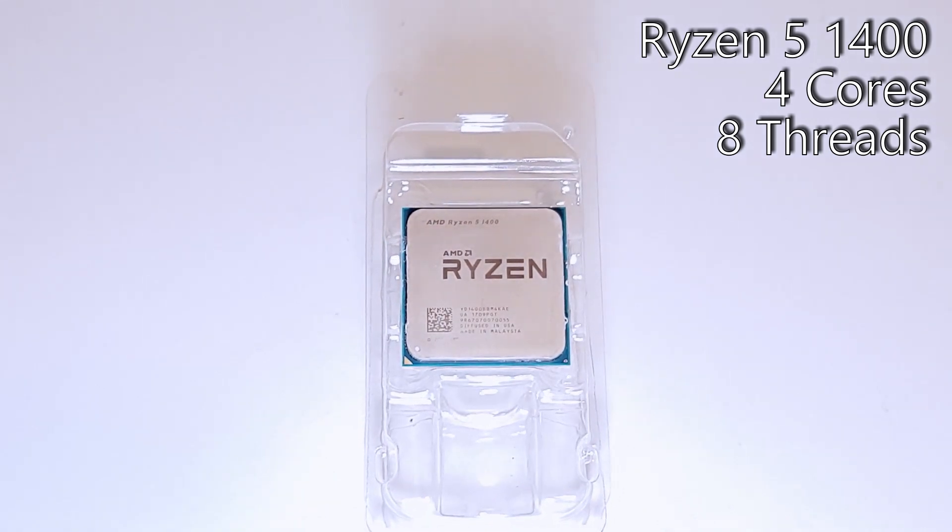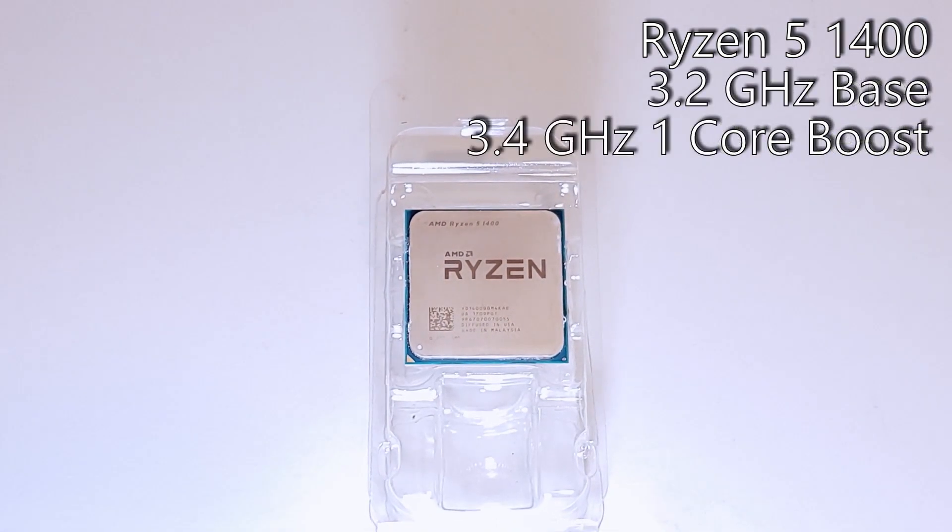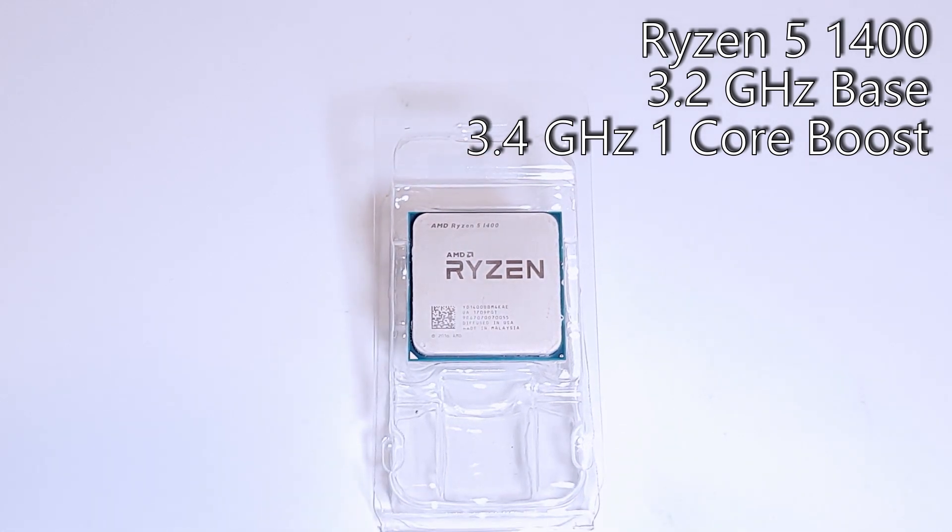Out of the box, the base clocks came in at 3.2GHz, while the maximum single-core boost was only 3.4GHz.